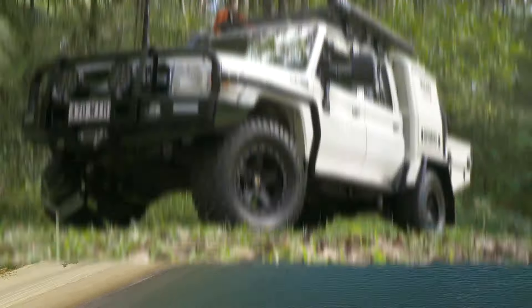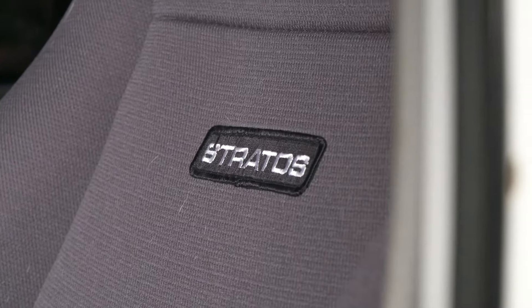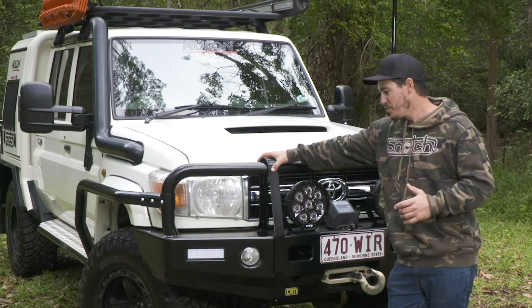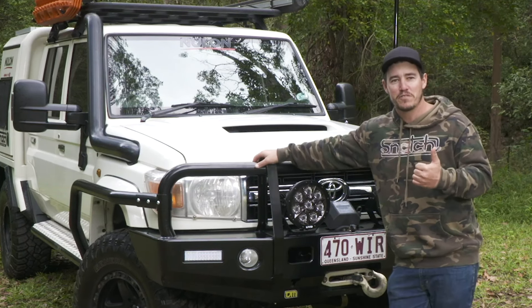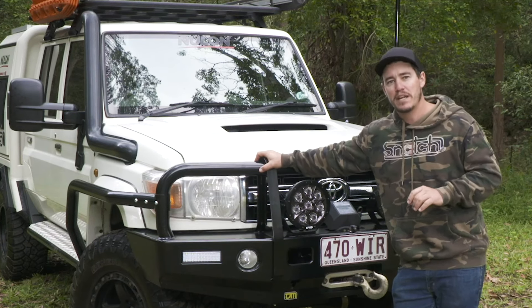The 79 Series has more modifications and accessories available than just about any other vehicle. I reckon it supports about 30% of the four-wheel-drive industry — they're that popular. Now, they're a very expensive vehicle. A lot of people ask me if I recommend a 79 Series for them, and firstly, I'd probably say no. That might shock you — it might be a little bit controversial — but I don't believe they are very good value for money vehicles.